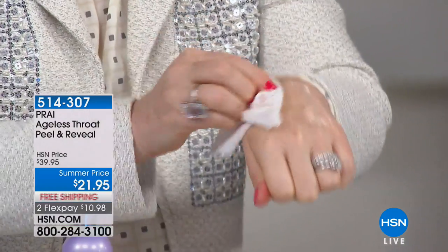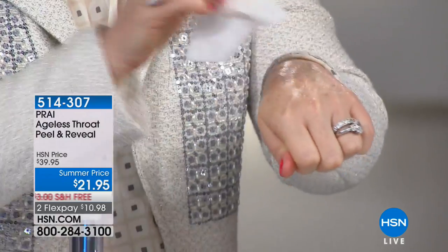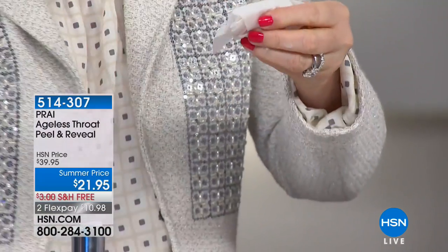Then you simply take a cotton ball or cotton pad and go with upward strokes onto the throat. It will remove all the dead layers, and it will give you that extra action with your cream. You really have to try this.